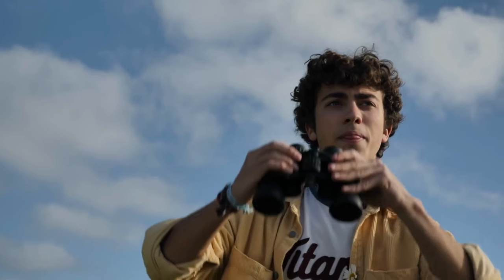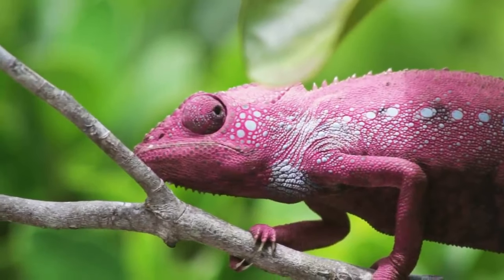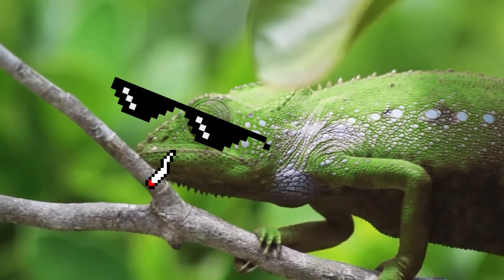Hey there! Have you ever wondered if animals could moonlight as undercover agents? Well, hold on to your binoculars, because in today's mind-bending adventure, we're unveiling the ultimate masters of disguise — the secret agents of the animal kingdom.